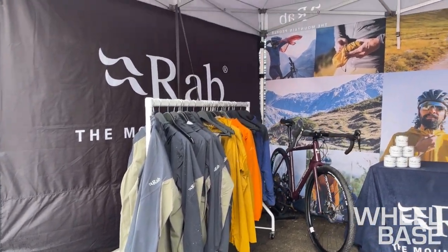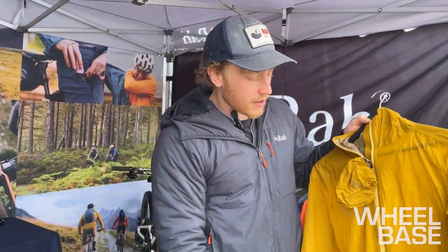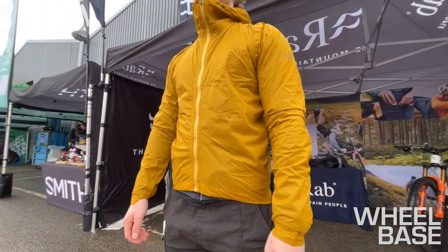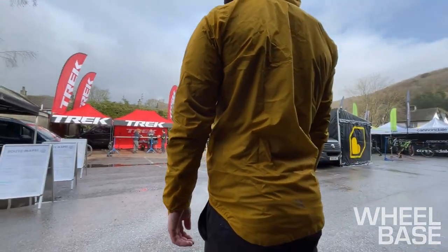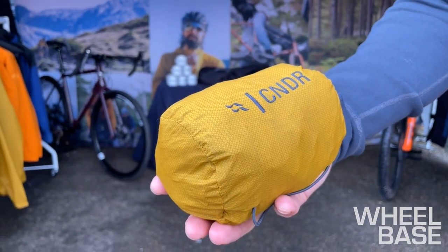We've also got some great stashable products like the Cinder Phantom. This stores away onto the top tube or anywhere on the bike, weighing just 94 grams. It's a real get-out-of-jail-free card — you can keep this on you and whatever the conditions, you've got a waterproof and windproof shell just to chuck on.